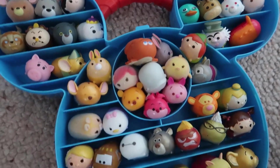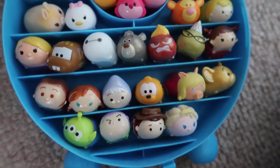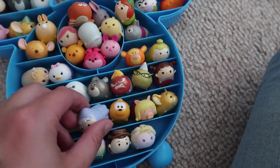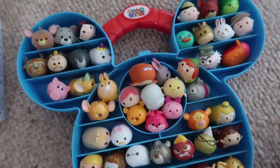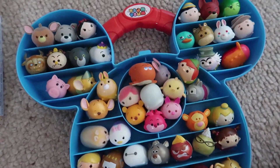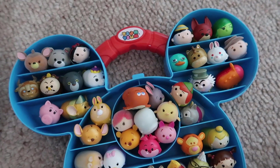Speaking of Tsum Tsums, we've also got these tiny little Tsum Tsums — look how tiny they are! But again, nowhere for these, and Lauren doesn't particularly want to collect them anymore. So what do we do with these? Unless I can find a home for them, I might do a giveaway. We might give away some tiny little Tsum Tsums, so stay tuned for that.